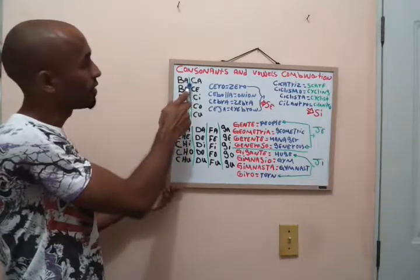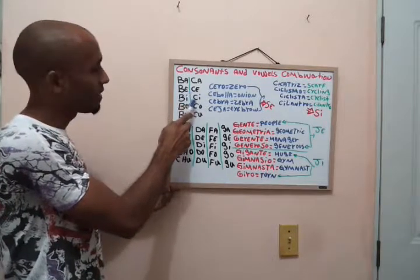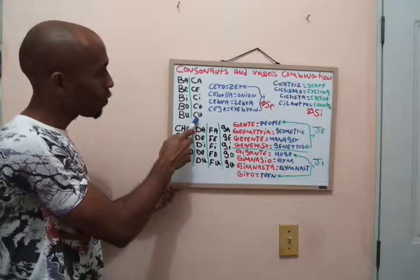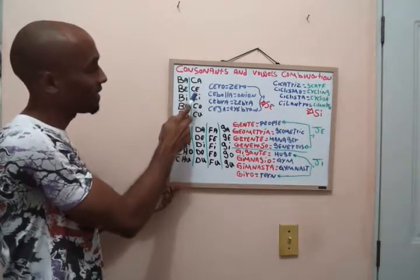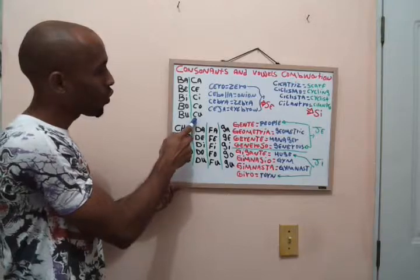Here are the C combinations: ka, ce, ci, ko, ku. One more time: ka, ce, ci, ko, ku.